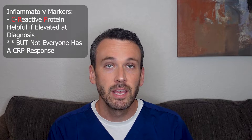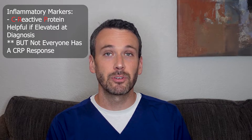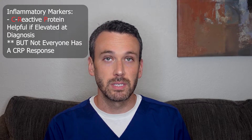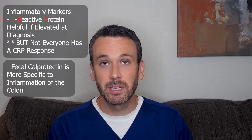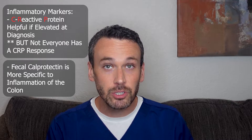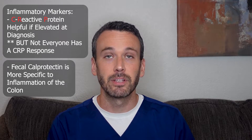A CRP, or C-reactive protein, can be very helpful if it's elevated at the time of diagnosis, but not everybody has a CRP response when they have Crohn's disease. A fecal calprotectin is much more specific to GI inflammation because it's a stool-based study, and so it shows inflammation occurring within the lumen — the inside of the GI tract.